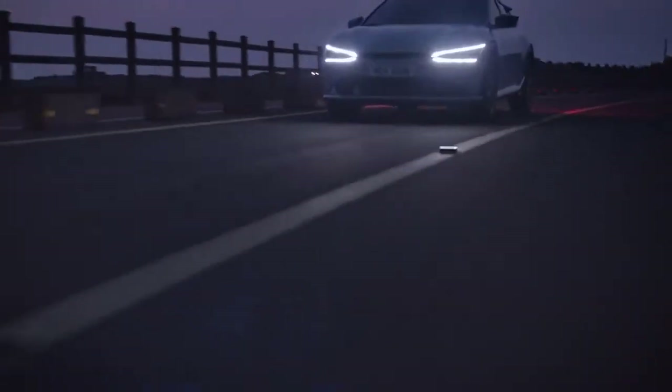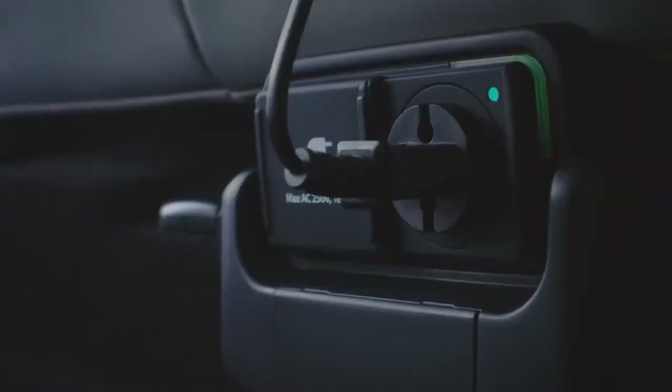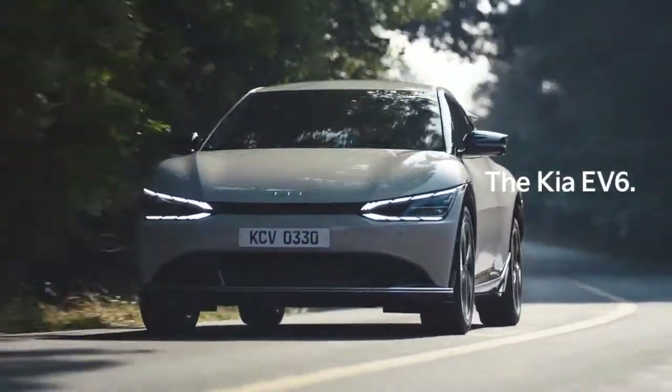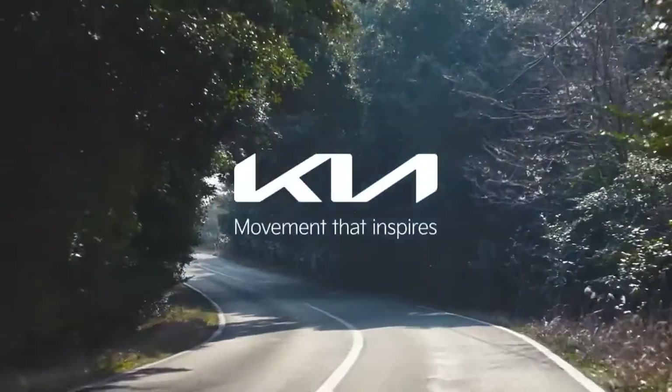Electricity, it moved us forward, and now it's here once again to inspire us, so we can move freely, get inspired, and create new ideas. The Kia EV6, inspiring every journey. Kia — movement that inspires.